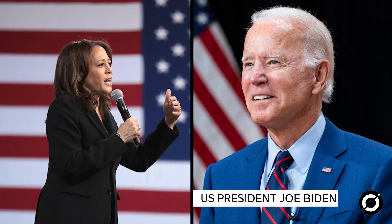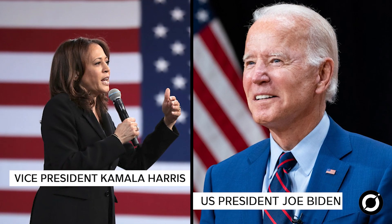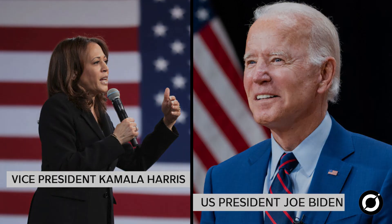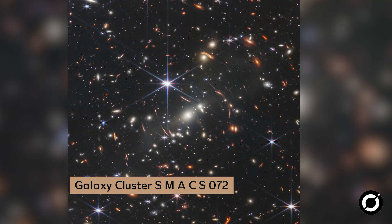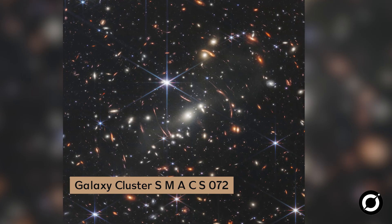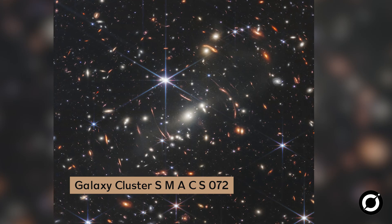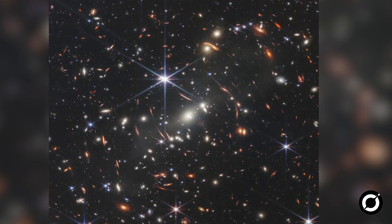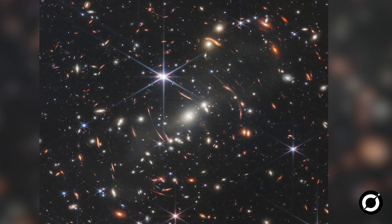The first image of the big reveal was something that was already shared by U.S. President Joe Biden and Vice President Kamala Harris yesterday during an exclusive White House briefing. The image of the galaxy cluster SMACS0723 is said to be the deepest, most detailed infrared view of the universe to date, containing the light from galaxies that has taken many billions of years to reach us — and Webb captured it in a day's time.